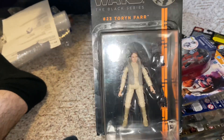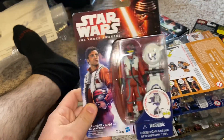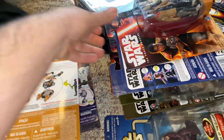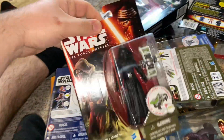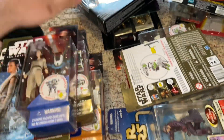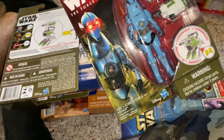Now moving along — this one somebody has on hold, the Tauntaun, which is really cool. We do have some figures from the first wave of Force Awakens Hasbro figures when the line returned. I have Poe, Constable Zuvio, Finn, a Resistance Trooper, Kylo Ren, another Kylo Ren with different accessories, Rey, Goss Toowers, and PZ-4CO.